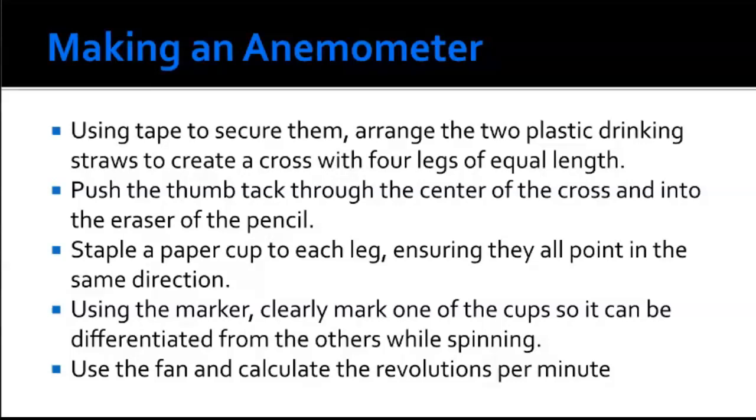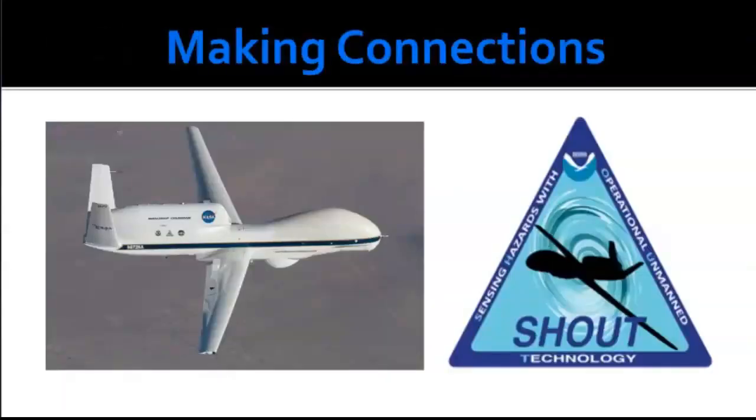You can use a fan set to low, medium, and high to calculate different wind speeds with this anemometer. It works just like the real ones scientists use — they have digital ones, but you can also recognize the little cups on a weather station that whirl around. You can make this more of an engineering design process: what if you use little cups versus big cups — do you get a different answer?